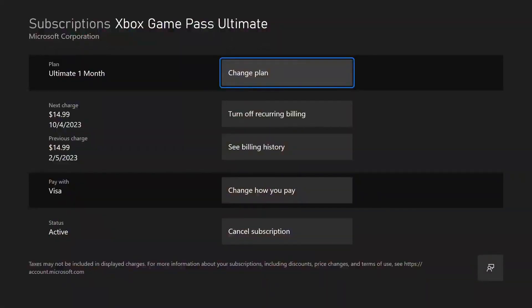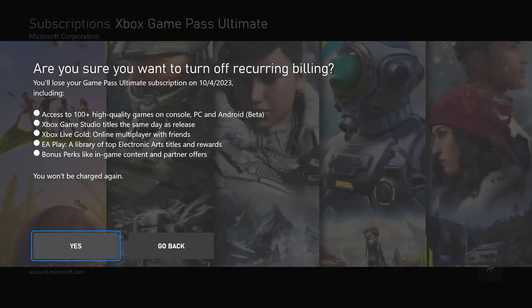If you want to turn off recurring billing, all you have to do is click on that option. And of course, like I said, it's gonna say 'Are you sure you want to turn off recurring billing? You'll lose access to your stuff.' But as I mentioned, although you're turning off recurring billing, you're still going to have access to everything until the end of your current subscription — so as you can see, we'd lose access on October 4th. You would click 'Yes' and that would turn off automatic billing.